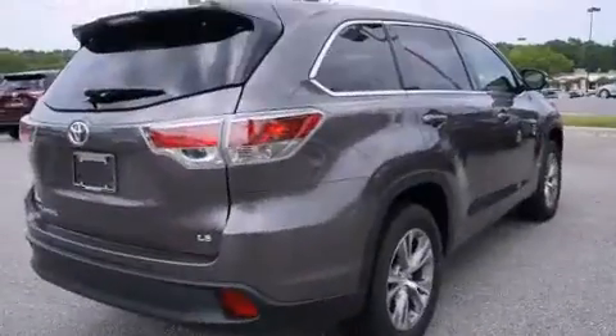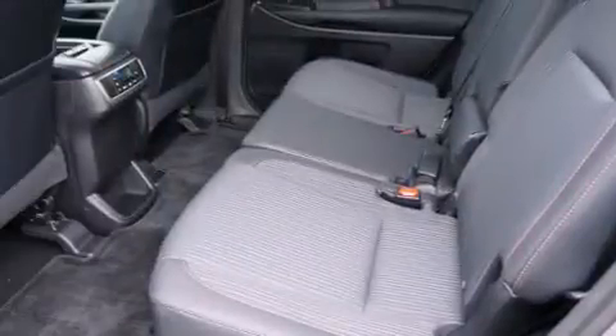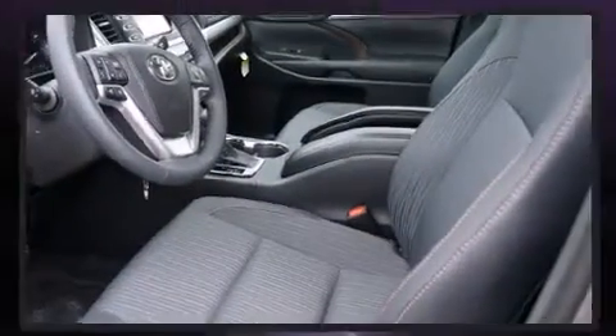Toyota ensures the safety and security of its passengers, with equipment such as head curtain airbags, front side impact airbags, traction control, anti-whiplash front head restraints, a panic alarm, and four-wheel disc brakes with ABS. Brake Assist technology provides extra pressure when applying the brakes.